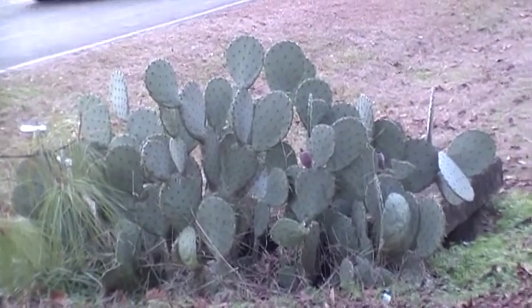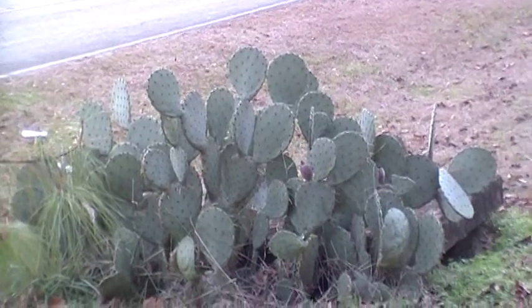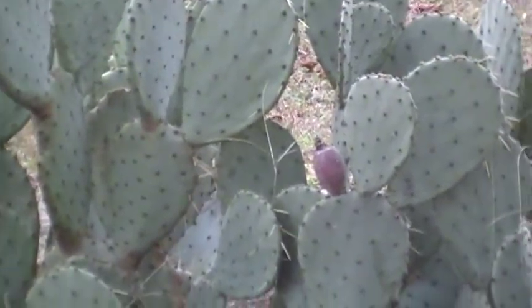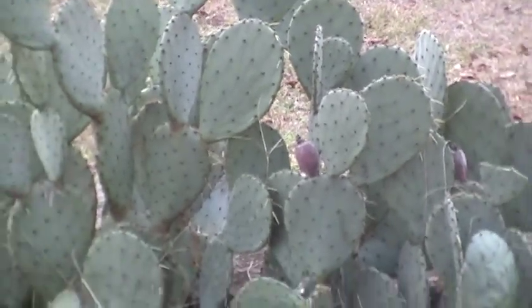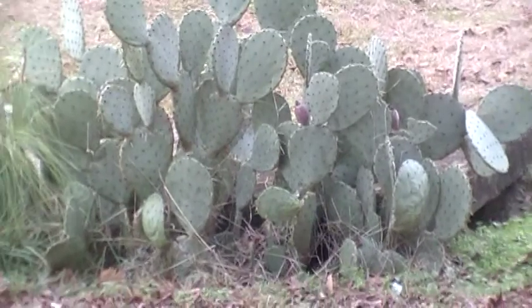Hey YouTube! HerbalPrepper here, and I wanted to quickly show you this cactus and its fruit right there. As you can see, even in December there's still a little bit of fruit on it right there and there. And there are a couple that have just recently fallen.